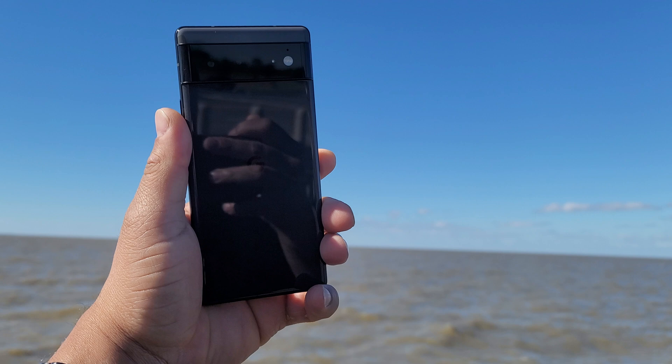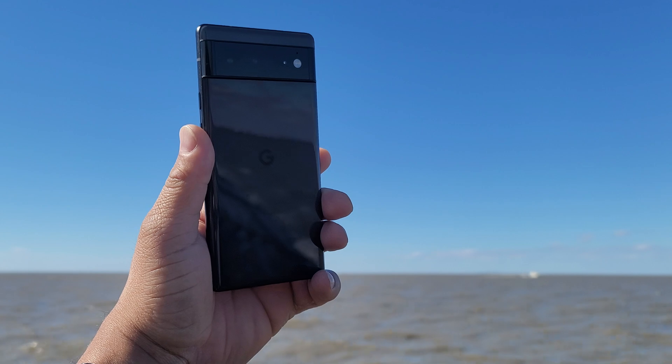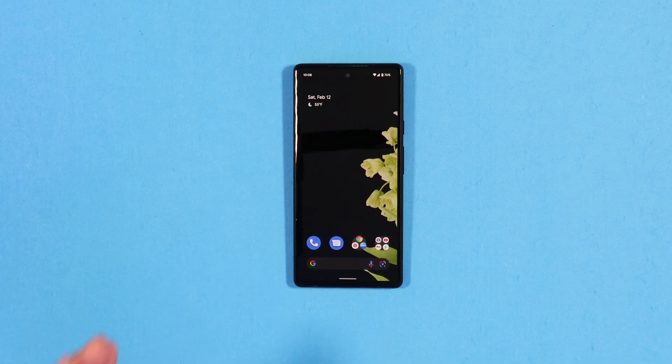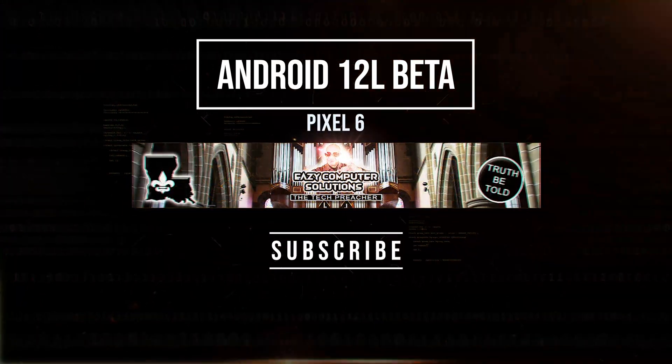What's up everybody, this is the Tech Preacher. Android 12L beta 3 is out and is now available for Pixel 6 and Pixel 6 Pro. I got my Pixel 6 and gave it a test drive to see what it's all about — right before Google released the final build of Android 12L, I put the beta version on my device and I'm going to give you my thoughts. Sit back, relax, get your popcorn ready, and follow me on this journey.